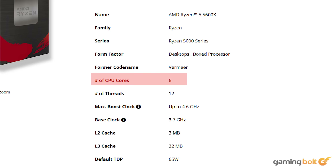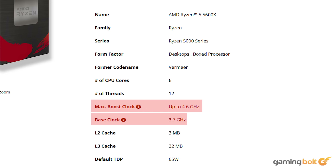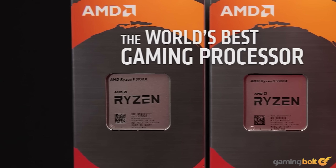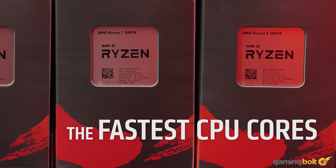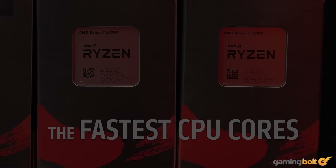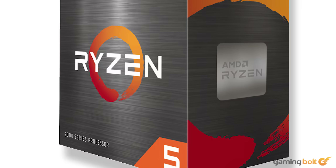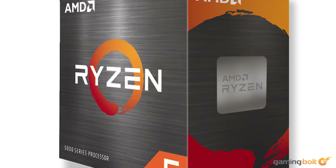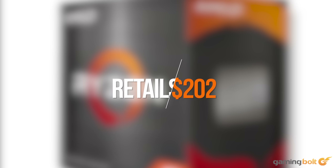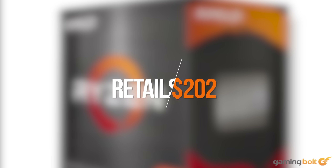It has fewer cores with 6 physical and 12 logical units, but the frequency has increased up to 3.7 GHz, with a boost clock up to 4.6 GHz. The Ryzen 5 5600X is based on the newer Zen 3 architecture, so the cores are more efficient than Sony's offerings. With this choice, we can expect comparable performance, and overclocking also helps in making a more future-proof chip. It retails for around $202 on Amazon.